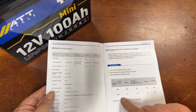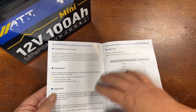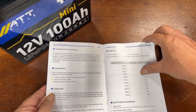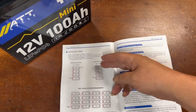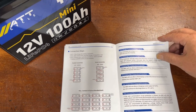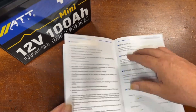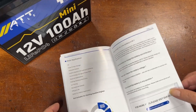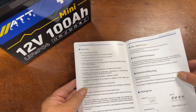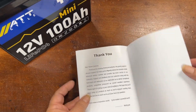The manual also covers cable size recommendations and how to wire in parallel and series, plus more BMS specifics. I did a review of the group 24 size a while back — it's basically the same manual. It is a really well-made manual and I appreciate it.